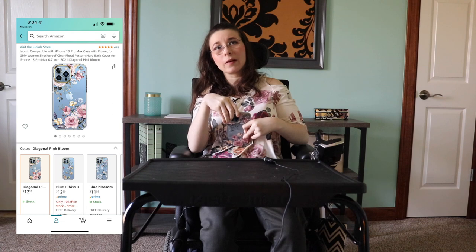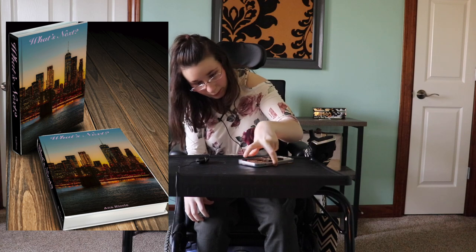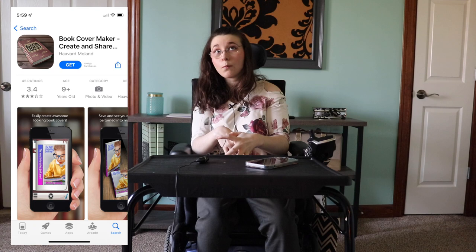I have the iPhone 13 Pro Max in the Sierra Blue color. I also got my case from Amazon — I will try to link it below. My screensaver on my phone is like a mock-up of what my book cover could look like. We made it up on, I think it was called Book Cover Maker.